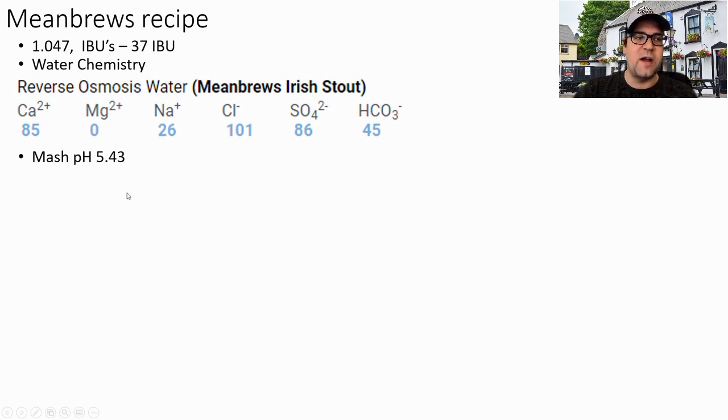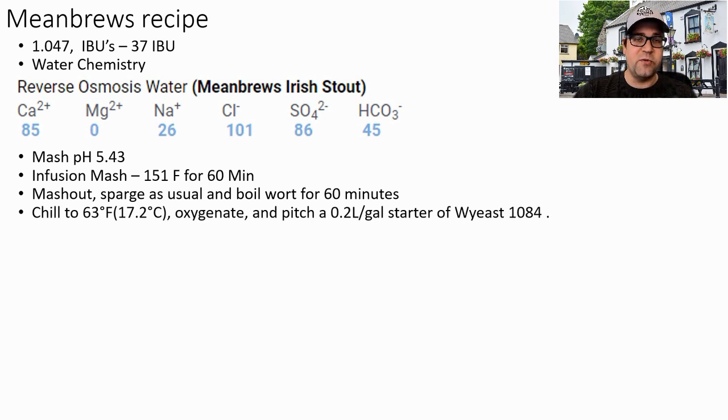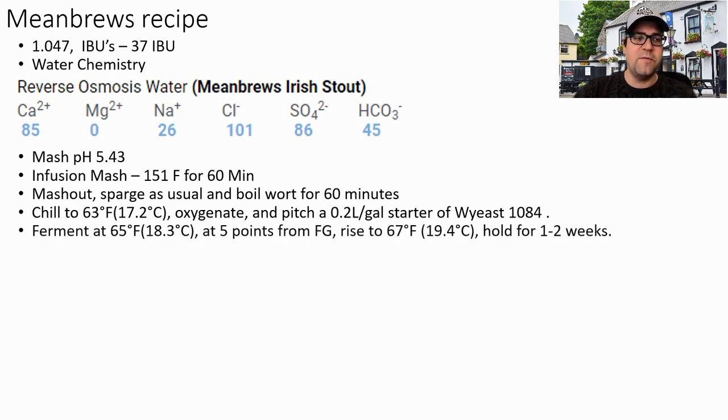My mash pH ended up being 5.43 without any acid additions — I could bring it up to 5.5 but I don't want to go too high on calcium. Single infusion mash at 151°F for 60 minutes, then mash out, sparge, and boil for 60 minutes. Chill to 63°F (17.2°C), oxygenate, and pitch a one-liter starter for a five-gallon batch — that's 0.2 liters per gallon of Wyeast 1084. Ferment at 65°F (18.3°C), and when fermentation starts to flatten, raise to 67°F (19°C) and hold for one to two weeks.